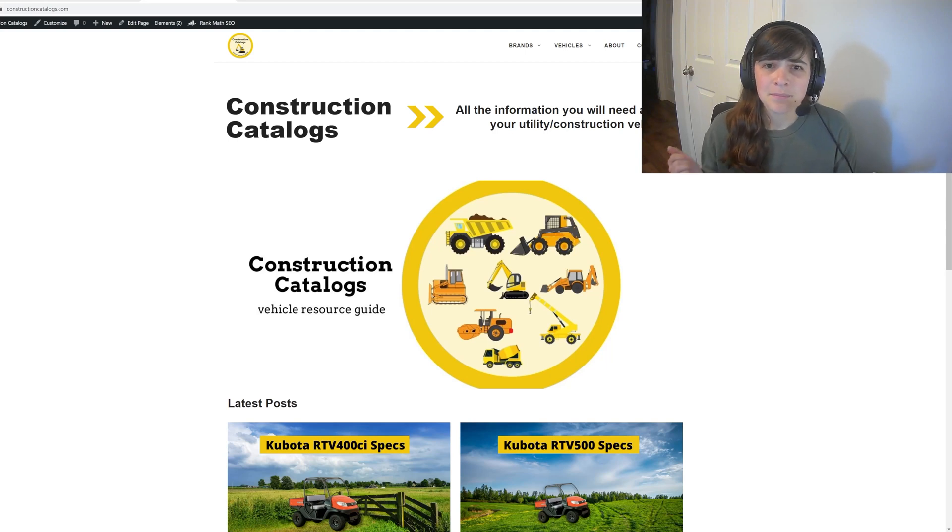So please take a look at constructioncatalogs.com. Even though I'm not putting a lot of effort into this, it still did take quite a bit of time to set up, as you'd know if you're following my channel. I definitely would appreciate if you check it out. And if you have questions, I'll be happy to answer them. This is a site I'm going to use for showing you guys any problems I run into and give you a real life example, because there are very few out there in this business, especially on YouTube.